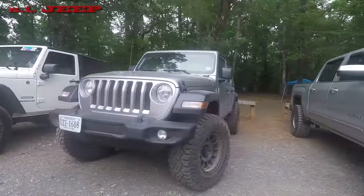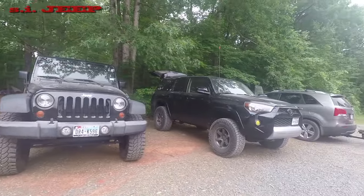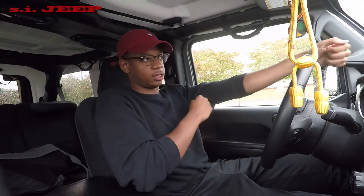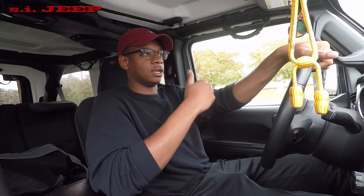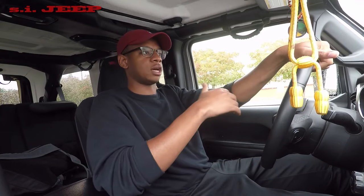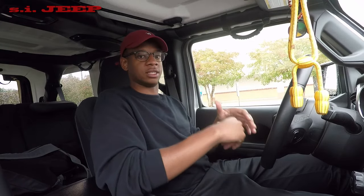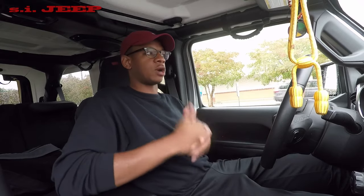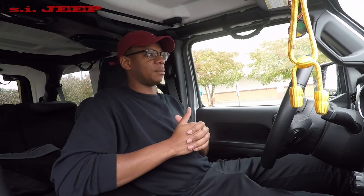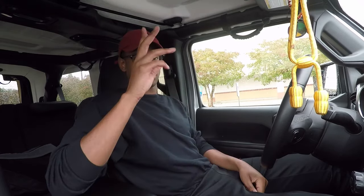So again, like and subscribe. I did purchase a mic so hopefully the audio quality is a lot better on this video. I went to Best Buy for external lighting but didn't find anything I liked — I'll do my research and start investing more into the channel. My buddy's waiting on me. Y'all have a good one — take it easy, and follow the Instagram at s.i.jeep.